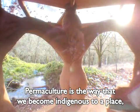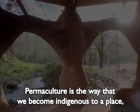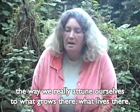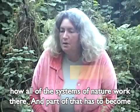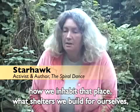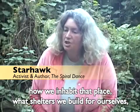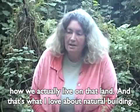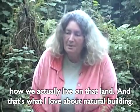Permaculture is the way that we become indigenous to a place — the way that we really attune ourselves to what grows there, what lives there, how all the systems of nature work there. And part of that has to become how we inhabit that place, what shelters we build for ourselves, how we actually live on that land. And that's what I love about natural building.